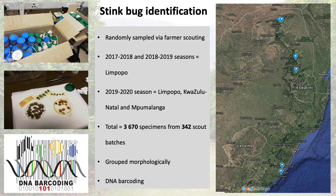To answer these questions, stink bug specimens were randomly sampled via farmer scouting. Stink bugs were sampled for three seasons in Limpopo, while Mpumalanga and KwaZulu-Natal were included in the last season of this study. A total of 3,670 stink bug specimens from 342 scout batches were sorted, counted and grouped morphologically. Representatives were then identified using a DNA barcoding approach, which is essentially like a fingerprint used to identify species.